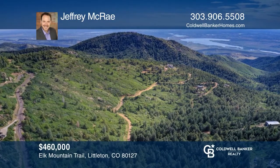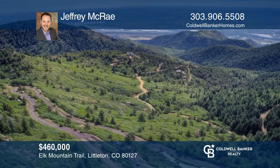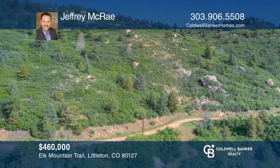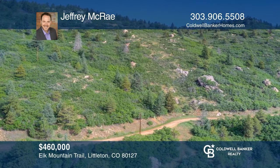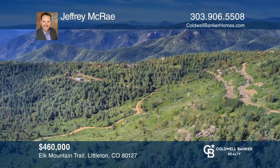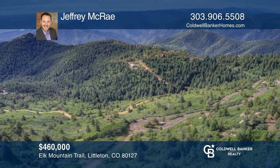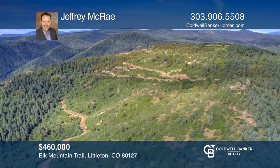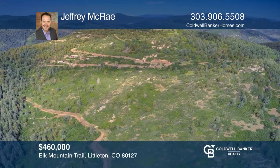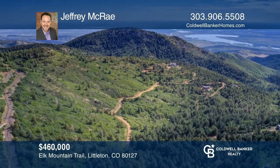Rare 39-acre parcel located just a short distance from Ken Carroll offers seclusion, privacy, no covenants, gated access, and gorgeous views. Complete with a domestic well drilled and electricity to the property. Beautiful mix of mature pines, oak brush, and rock outcroppings adorn the property. Don't miss your chance to own this rare gem of a property that's only 20 minutes from C-470. Build the home you deserve. Call Jeffrey McRae today.